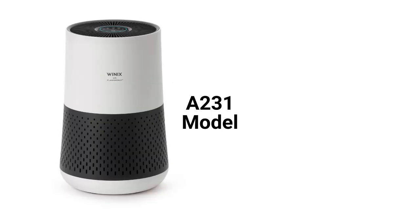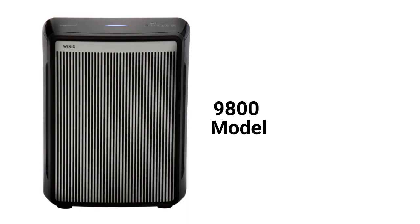The A231 model is a four-stage purifier with a 230-square-feet coverage area and a 149 CFM delivery rate, while the 9800 model has a 500-square-feet coverage area and can be controlled with Alexa voice commands.